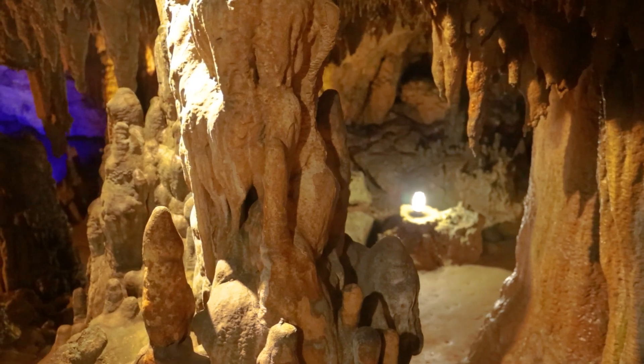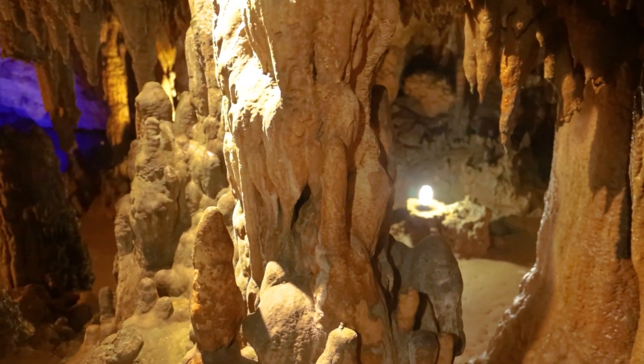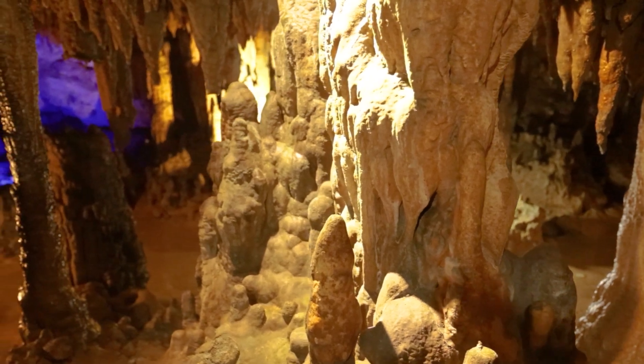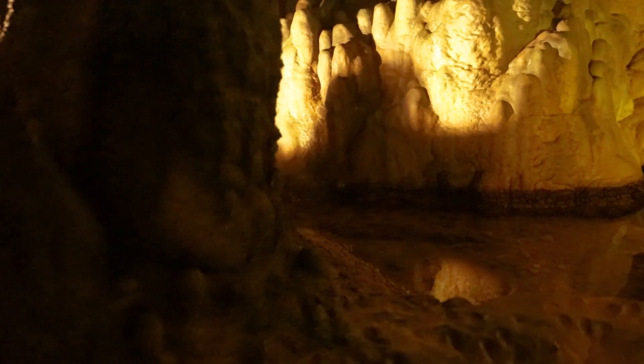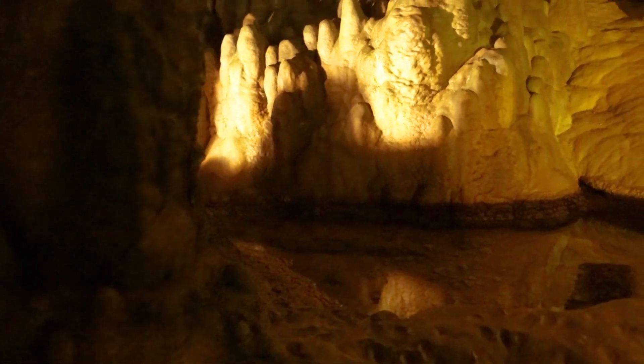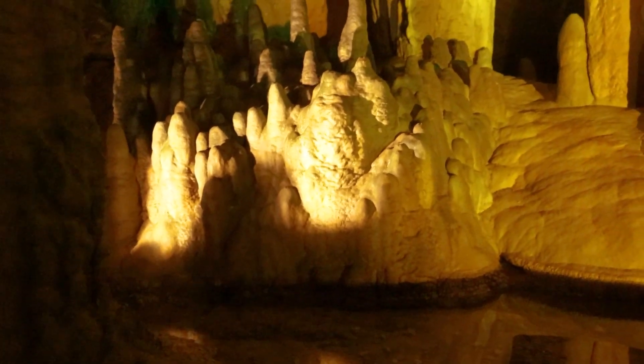If you could feel the air within the cave, you would notice the unusual coolness. Despite an average daily temperature of almost 90 degrees in Florida, this cavern maintains a cool 65 degree temperature year-round.